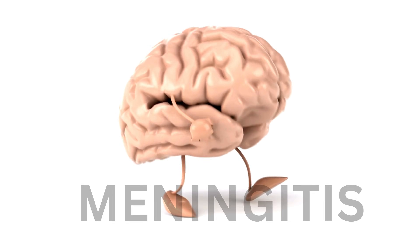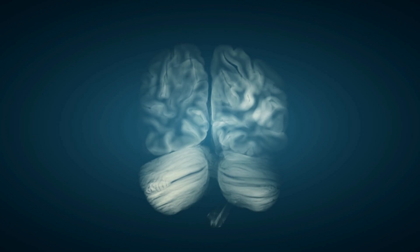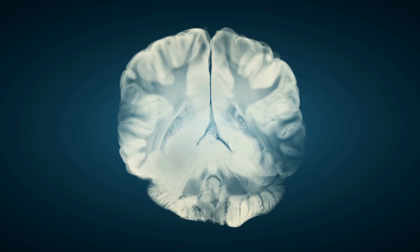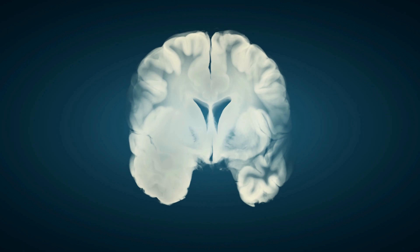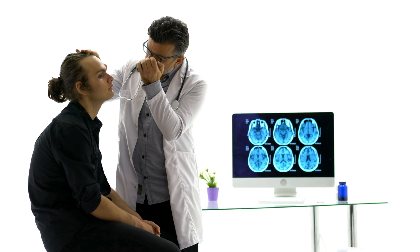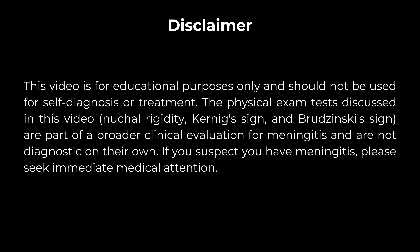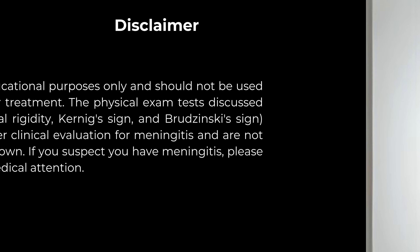Hey everyone, welcome back to the channel. Today we're diving into meningitis, which is a really serious infection of the meninges — those are the membranes that protect your brain and spinal cord. Catching it early is super important, so we're going to talk about three key physical exam tests doctors use to check for it. This video is just for educational purposes, not for self-diagnosis.